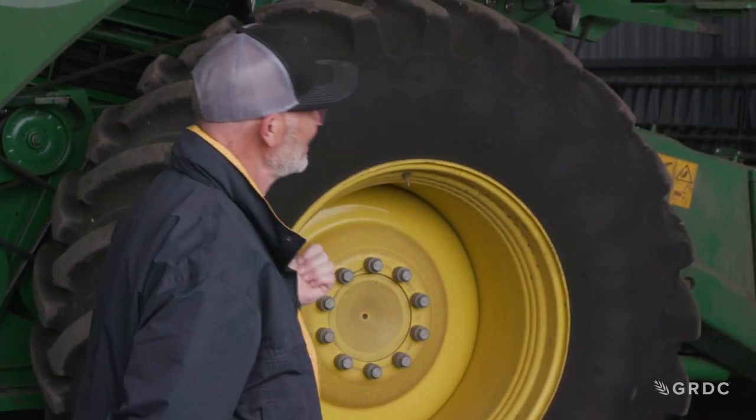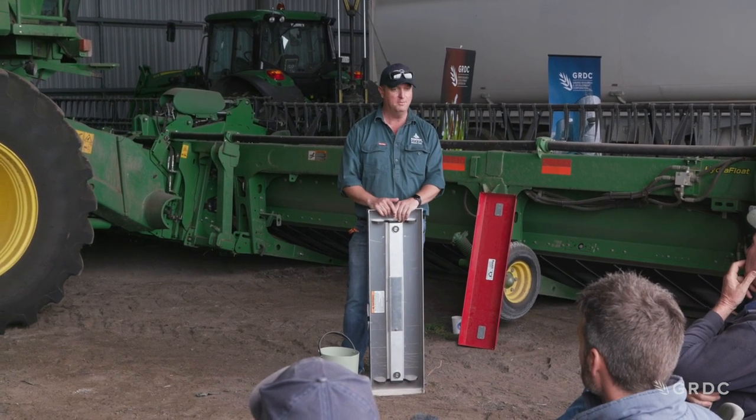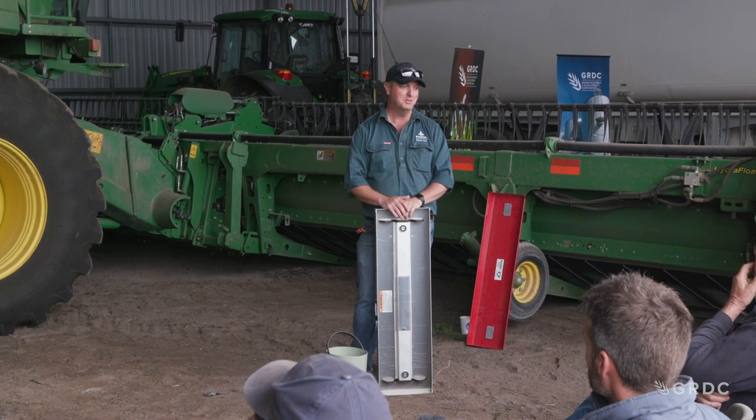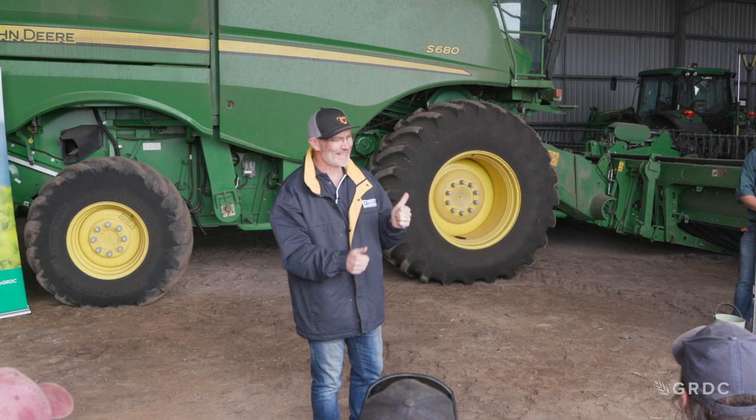We're not measuring because measuring is interesting — we're measuring because we're worried about capacity and cost. These machines typically cost about $700 an hour to run, including fuel, chaser bin driver, and machine operating costs, and probably north of that for a newer high-value machine. So as well as balancing losses, you also need to balance machine performance. Fuel and diesel costs aren't coming down.